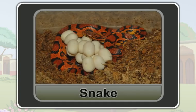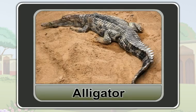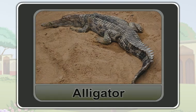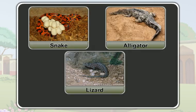Likewise, a snake also reproduces by laying eggs. An alligator reproduces by laying eggs. A lizard also reproduces by laying eggs. All the reptiles reproduce by laying eggs.